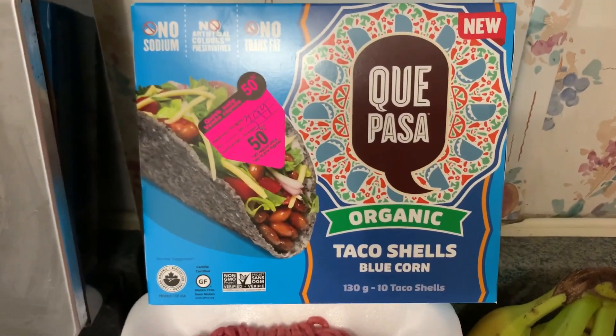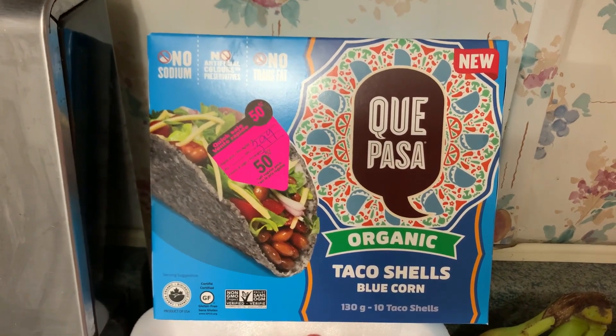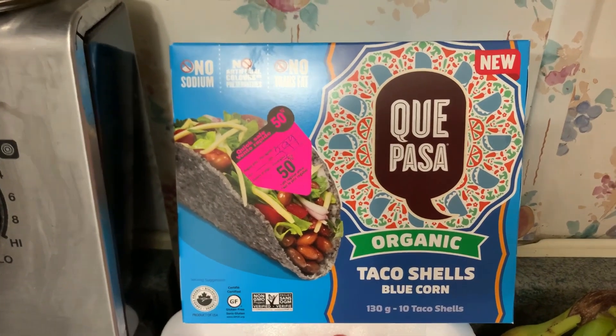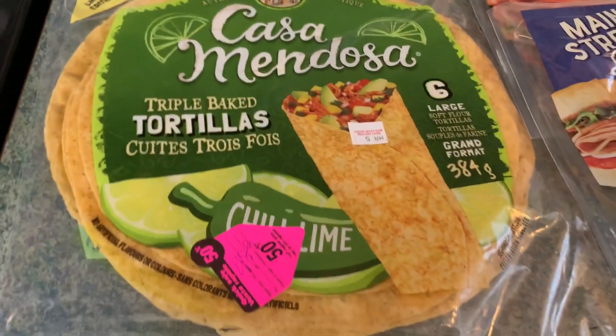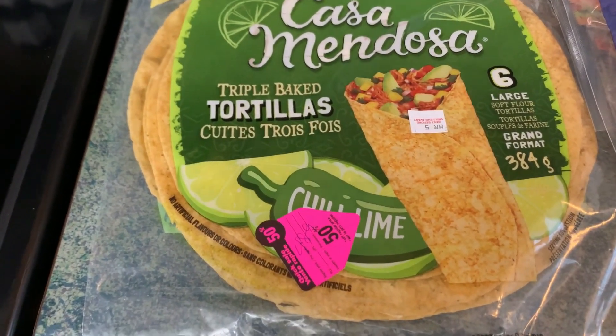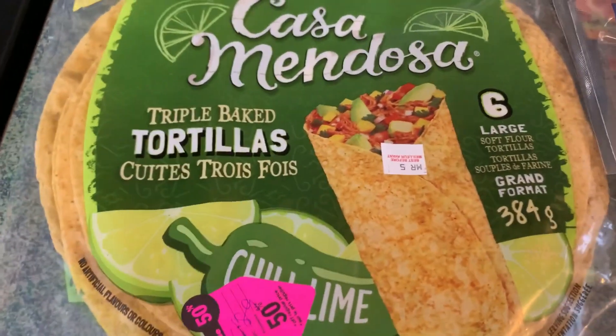I also got some taco shells at 50% off — blue corn taco shells. I'd never had them before and they piqued my interest, and they were $2.00. I got wraps that were on clearance, 50% off, for $2.45, and I liked the chili wine flavor so that's exciting.